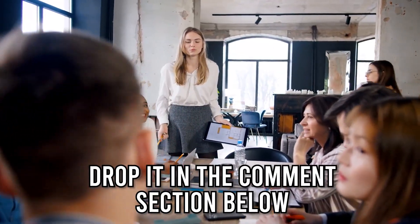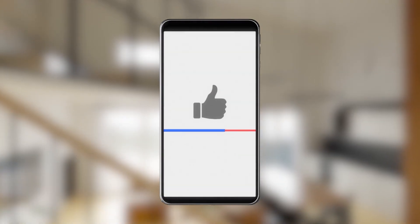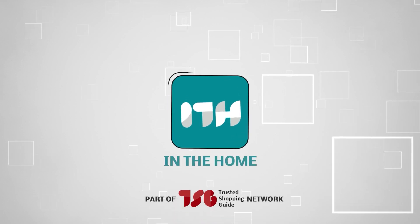And there you have it folks — the In The Home team's breakdown of 8 budget-friendly ways to decorate your bathroom. If you have any insights you would like to share with the team, do drop it in the comment section below. If you liked this video and it helped you in any way, please give it a like and hit the subscribe button so that you can stay connected and updated with all of our research into everything that makes our homes great. We look forward to seeing you again soon!